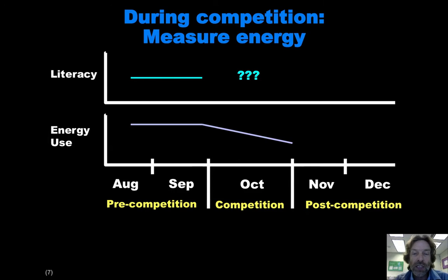Then we actually do the competition itself. Most competitions result in reduced energy, so I'm showing the energy usage line going down during October to indicate that hopefully we will get that same result. It's not a given, but hopefully we'll get the standard response, which is that we can incentivize students through prizes and so forth to reduce their energy consumption. What happens with respect to their literacy during this time period we really don't know — we're going to have them engage in activities but we won't necessarily be assessing their literacy during October.